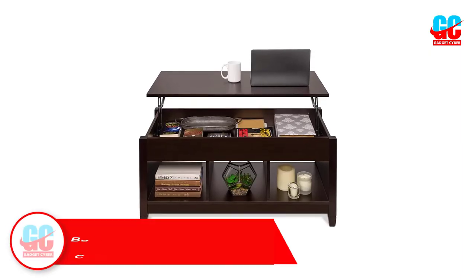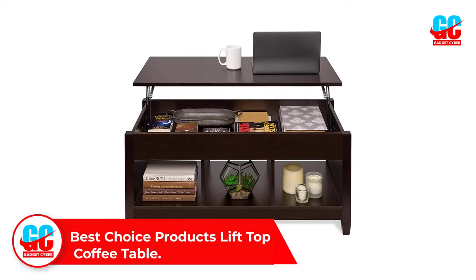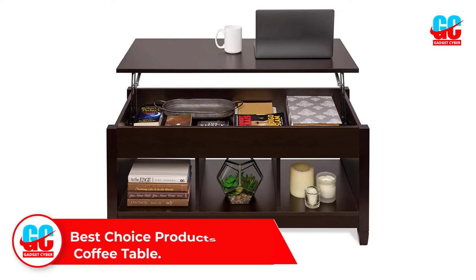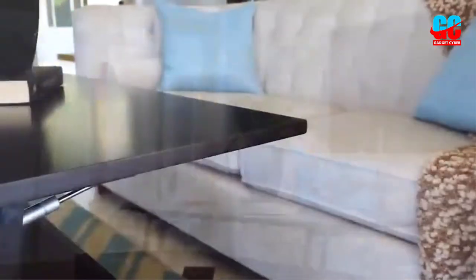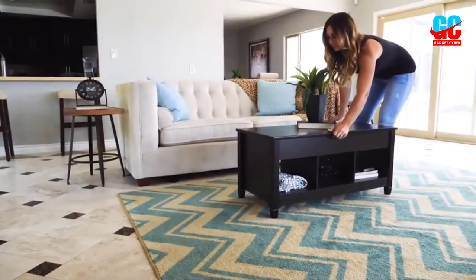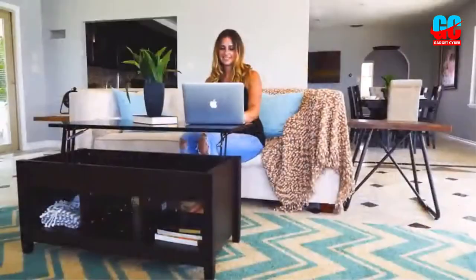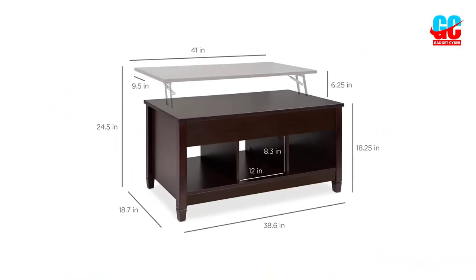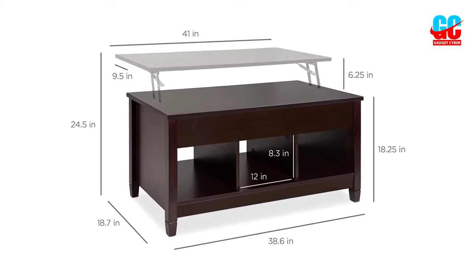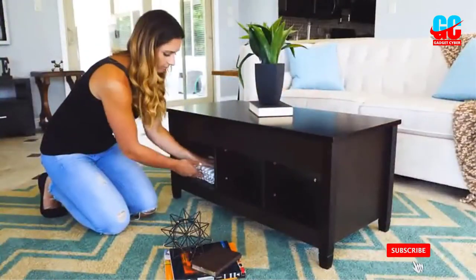Number 4: Best Choice Products Lift Top Coffee Table. The Best Choice Products Lift Top Coffee Table is a simply designed and affordable coffee table made to withstand everyday use. With a smooth glossy finish and a contemporary design, it's ideal for living rooms, offices, and dorm rooms. This coffee table is made from sturdy particle board and has a laminated water-resistant finish. Its moving parts are made of durable steel to ensure it keeps up to daily needs. The entire tabletop lifts up and out to create a 24.5-inch high floating desktop, ideal for working or eating on.